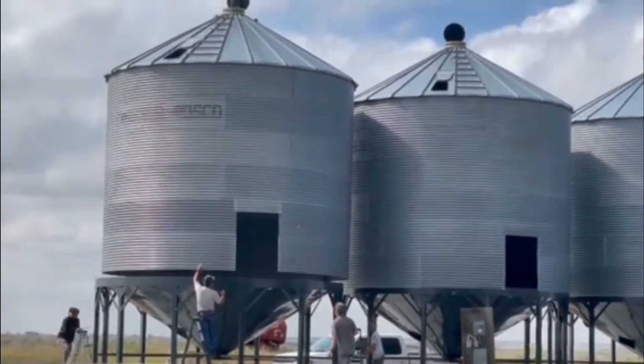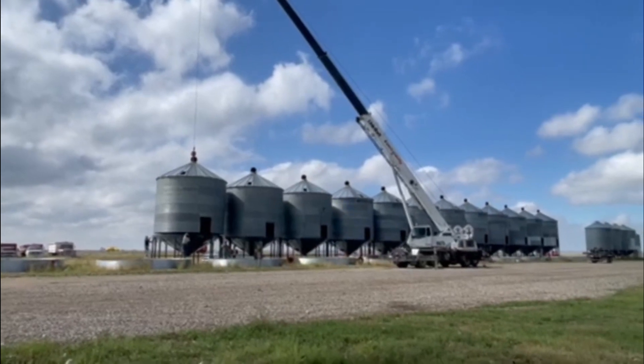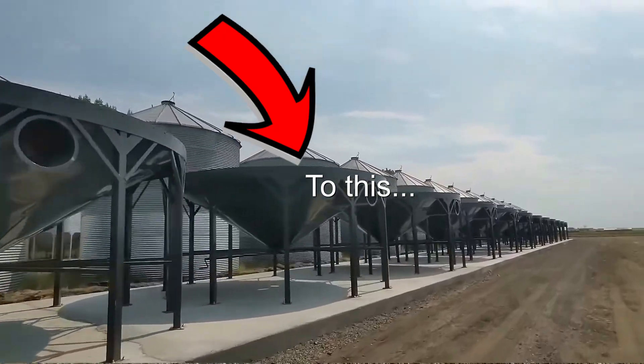Well, that sure looks awesome. All 12 bins up on the hoppers — 100 meters long, 325 feet.